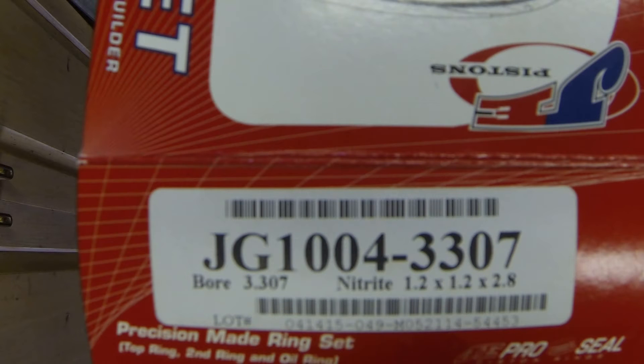Then I'm looking at the dimensions: 1.2 by 1.2 by 1.2 by 2.8 — these are not 1.2 by 1.2 by 1.2 by 2.8, these are 1.0 by 1.2 by 2.8. So there are two errors on this label alone.